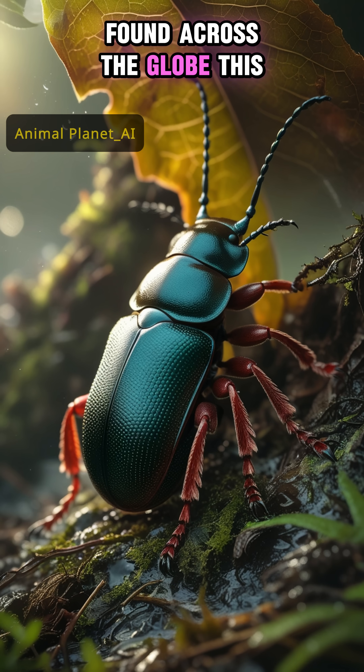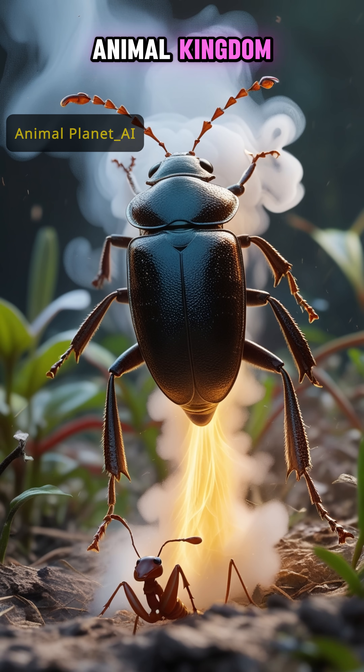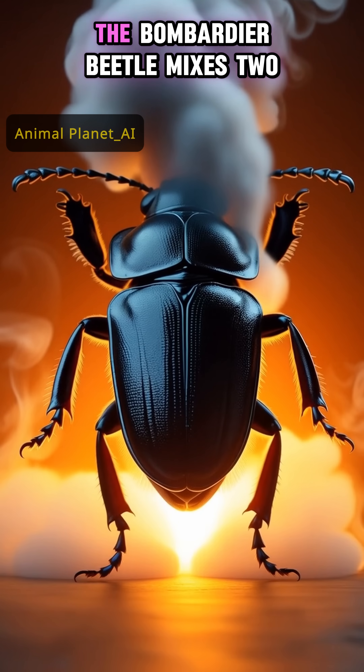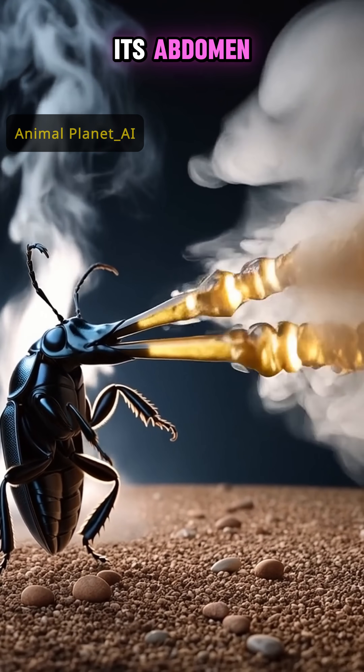Found across the globe, this unassuming insect possesses one of the most unique and effective defense systems in the entire animal kingdom. It's a living, breathing chemical factory. When a predator approaches, the bombardier beetle mixes two specific chemicals — hydroquinone and hydrogen peroxide — in a special chamber inside its abdomen.